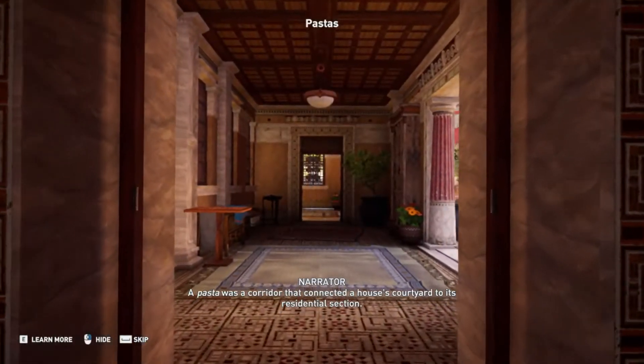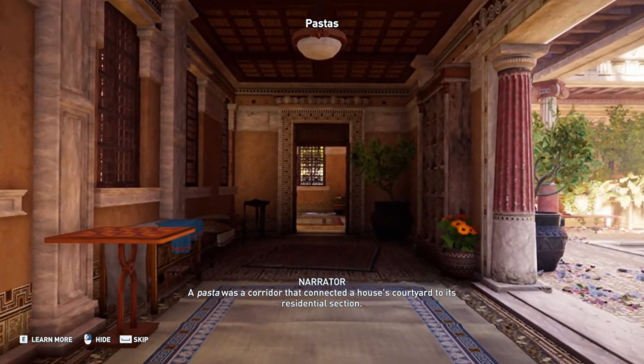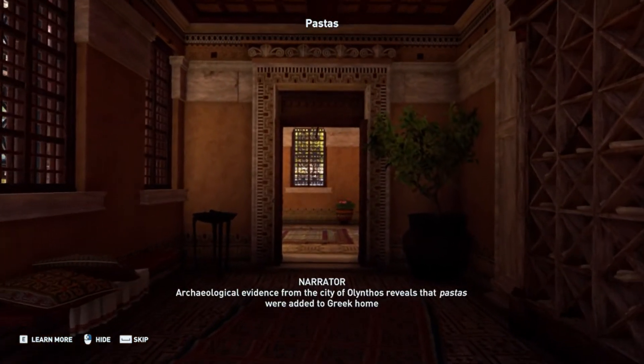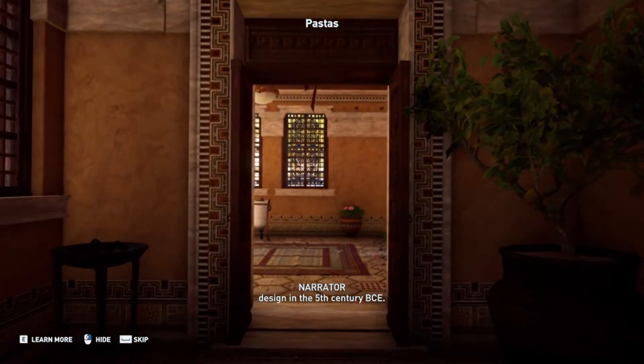A pasta was a corridor that connected a house's courtyard to its residential section. Archaeological evidence from the city of Olinthos reveals that pastas were added to Greek home design in the 5th century BCE.